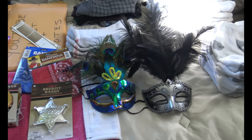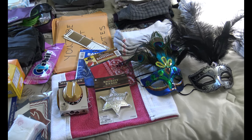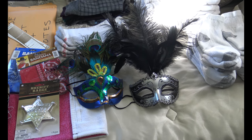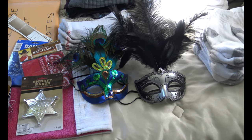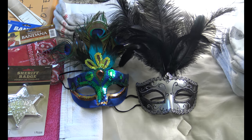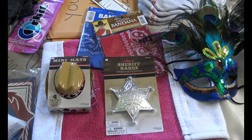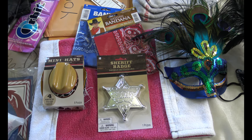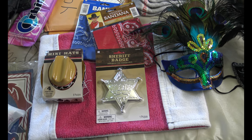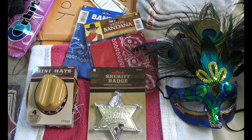Then there are the extras for themed events on the ship. One is a masquerade event, so we decided to buy some masks — we figured out who's wearing which one. Then there's a western night. We're not sure if it's full dress-up or just a basic theme where you wear regular western wear.